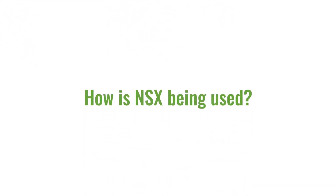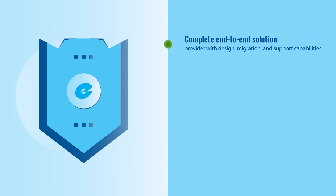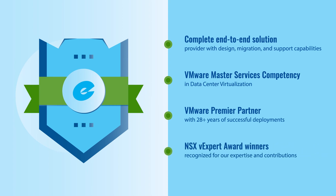NSX can be deployed in data centers of all sizes and offers a wide range of proven use cases like you see here. At Eastern, we can help you implement NSX as part of an overall approach to better manage your multi-cloud environment or continue your journey to a fully software-defined data center.